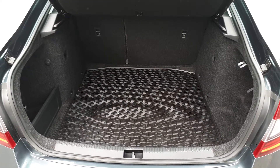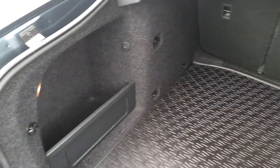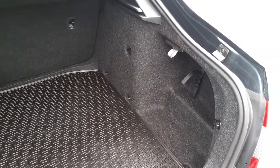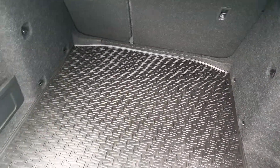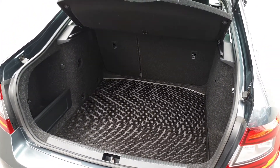The Octavia is the biggest in its class. You have a 12 volt charger, storage pockets on the side, shopping bag hooks, a removable rubber boot mat, a full-size spare wheel underneath the boot floor, and the seats fold in a 60-40 split.